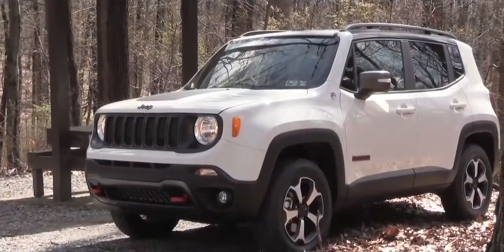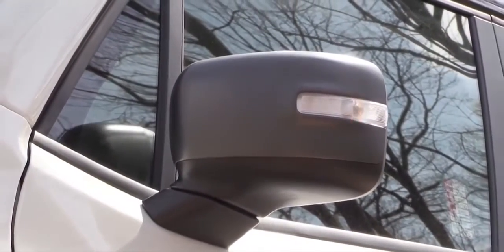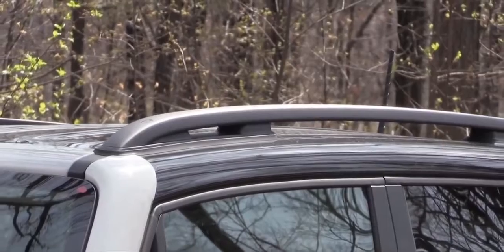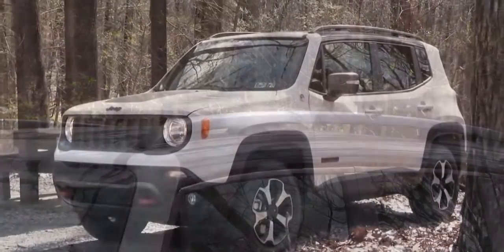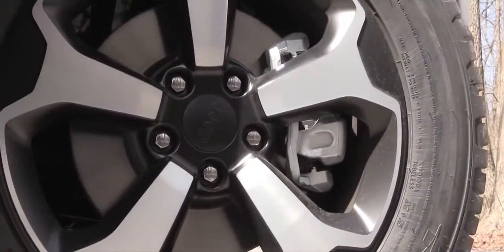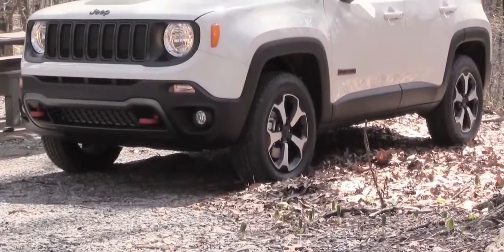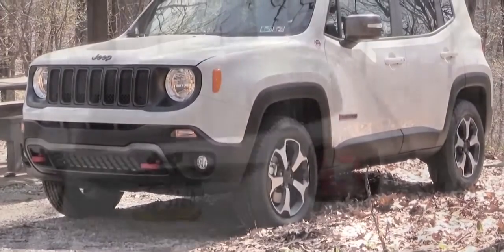On the side, there are power adjustable heated side mirrors for all trim levels, coming body-colored on the Latitude, Altitude, or High Altitude trims. Roof rails come on all trims except the base Sport. Wheel sizes range from 16-inch steel wheels on the Sport, 17-inch aluminum on the Latitude and Trailhawk, 18-inch aluminum on the Altitude and Limited, to 19-inch aluminum alloy on the High Altitude.